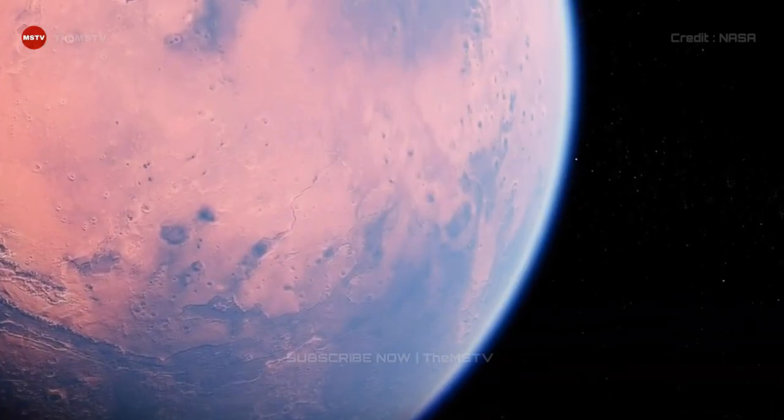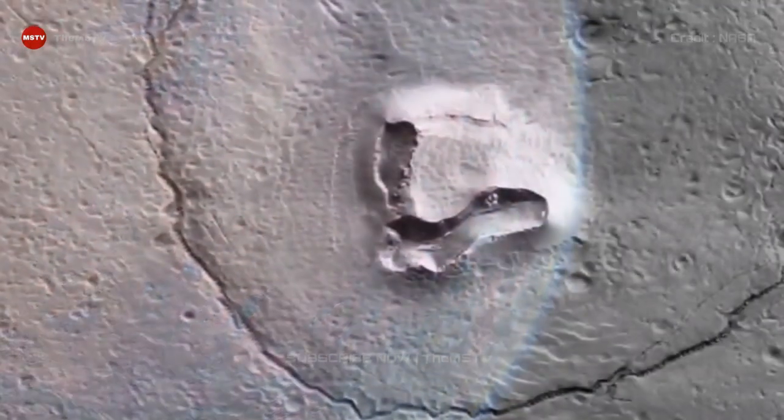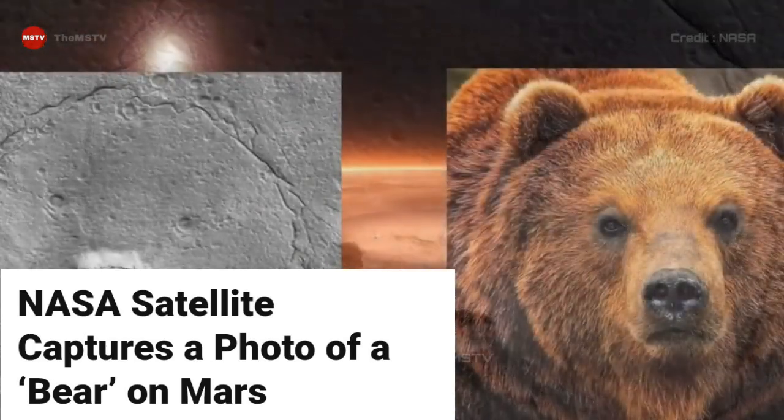Hello Watchers, welcome back to another video of the channel The MSTV. I hope you are doing great. Today we are going to watch NASA satellite captures a photo of a bear on Mars.